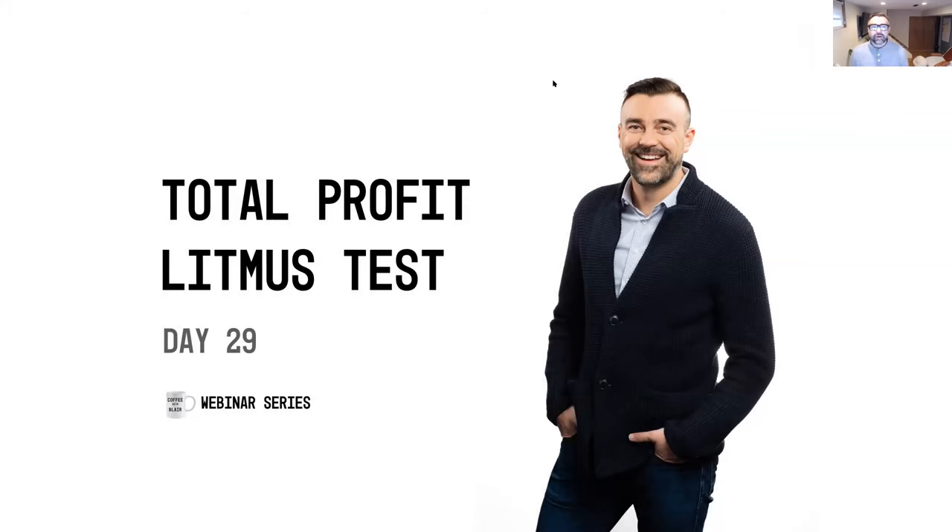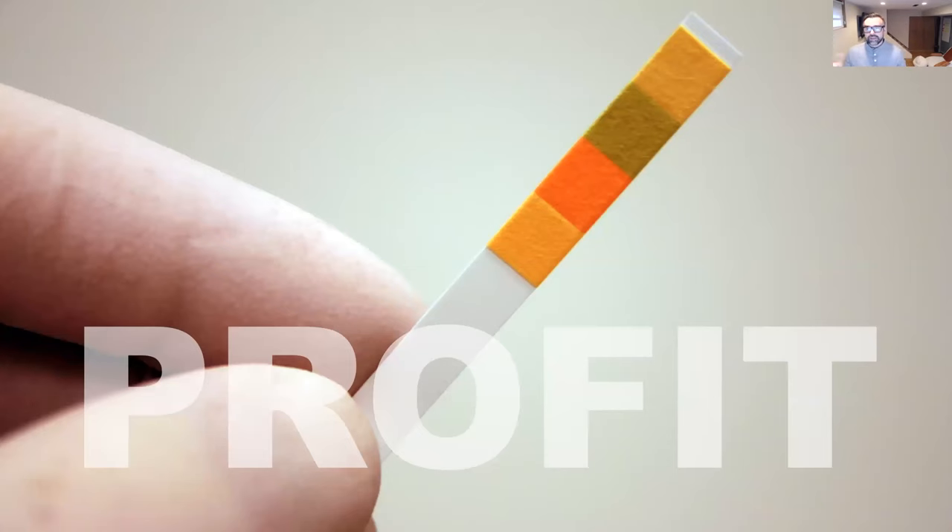We're talking about the total profit litmus test on day 29, recapping the last 29 days of the 30-day challenge. First, I want to thank you and honor you for being through this challenge with me. It's been 29 days of early mornings, but hopefully some good mornings for you with good insights and inspiration around uncovering pockets of profit for your e-commerce business.